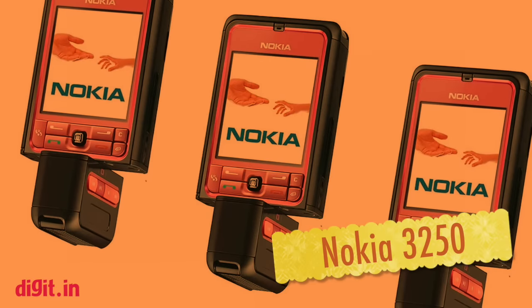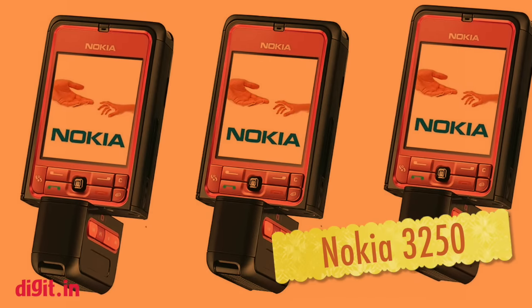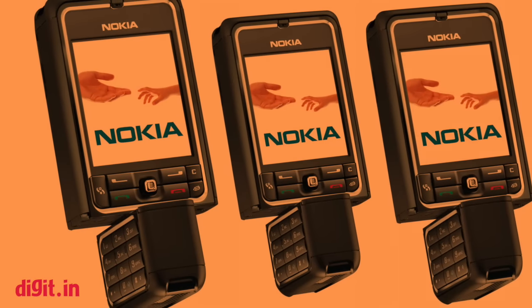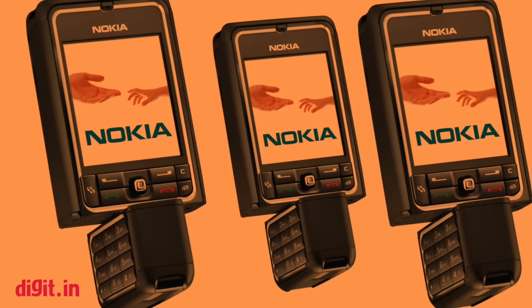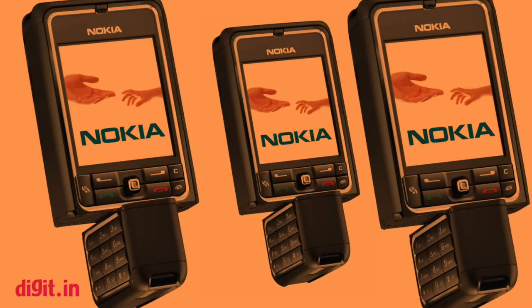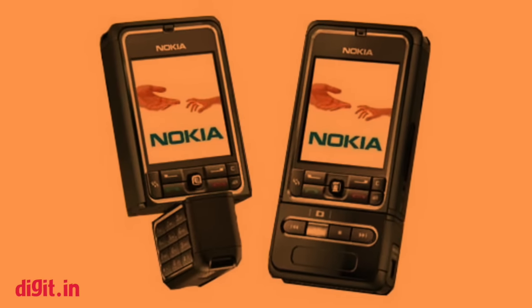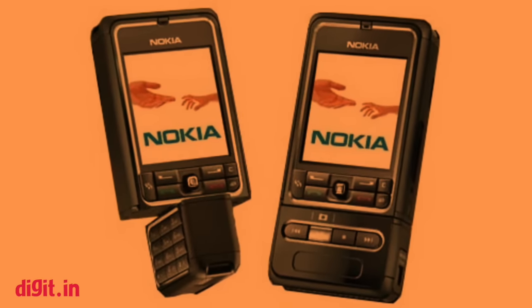The Nokia 3250 was unique, weird, and ingenious at the same time. Made for music lovers, the Nokia 3250 had a rotatable bottom half beneath the display featuring an alphanumeric keypad, a 2 megapixel camera, and dedicated music controls, making it not only an incredibly functional device but a very unique one to own.